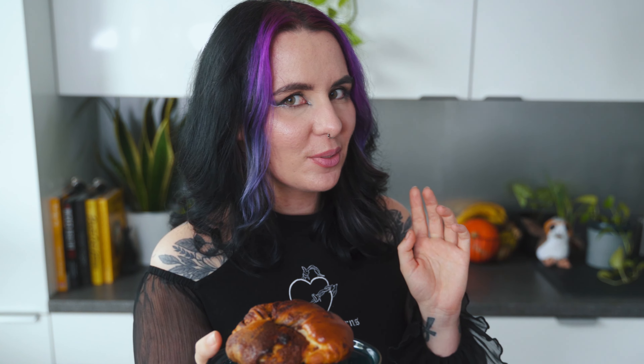I swear we are like the perfect babka — the dough is perfect, but my homemade chocolate spread is just amazing.